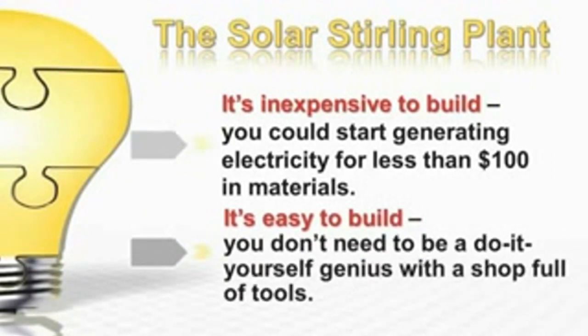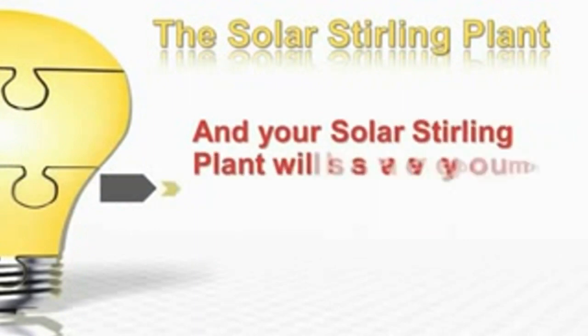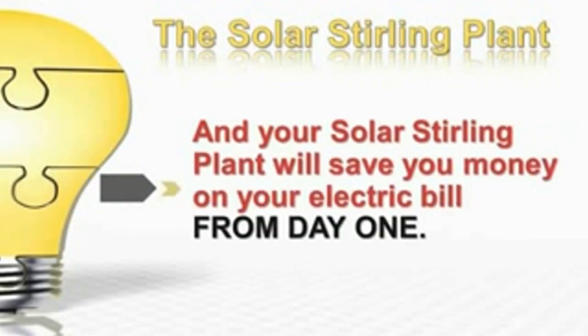It's easy to build. You don't need to be a do-it-yourself genius with a shop full of tools. And your Solar Stirling Plant will save you money on your electric bill from day one. This little video explains how it works.